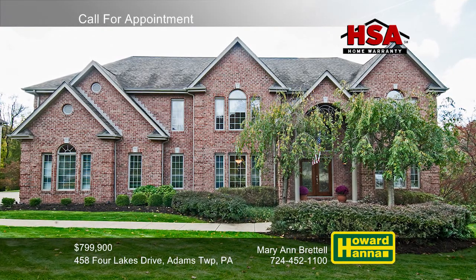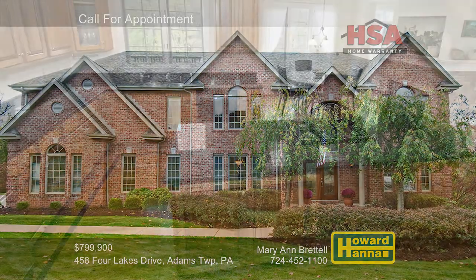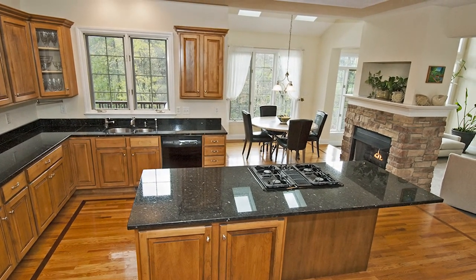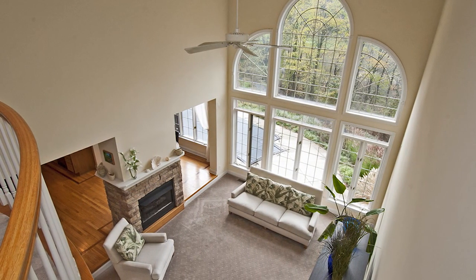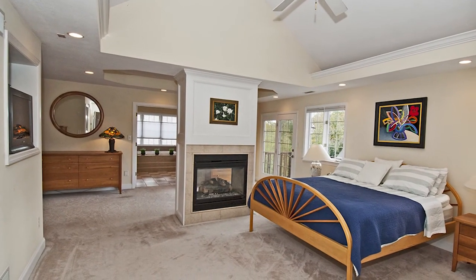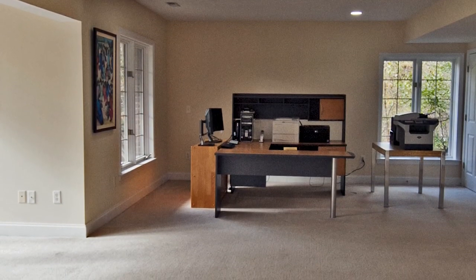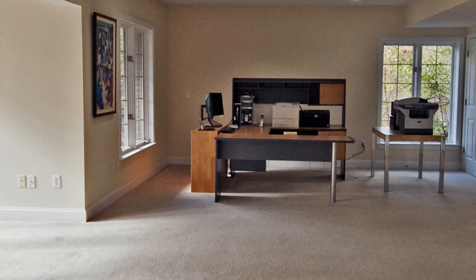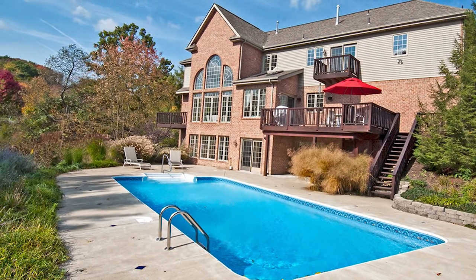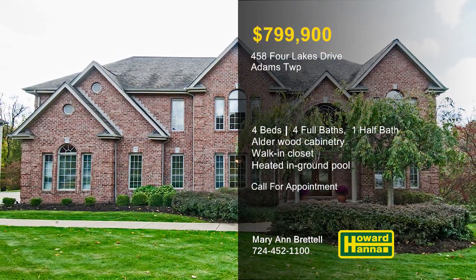A grand two-story foyer welcomes you to the open floor plan of this stately four-bedroom, four-and-a-half-bath brick provincial in Adams Township. The kitchen is equipped with alderwood cabinetry and granite countertops, and it flows into a vaulted morning room. A two-sided stone fireplace separates the kitchen from a two-story family room brightened by a wall of windows. The master suite enjoys the use of a sitting room, a walk-in closet, an opulent full bath, and a private deck. Spend leisure time on the finished lower level, home to a game room, a full bath, and French doors to the patio. This summer, entertain guests on the rear deck, which overlooks a private yard with a heated in-ground pool. For more information on this home and the community of Treesdale, please contact Mary Ann Bertel.